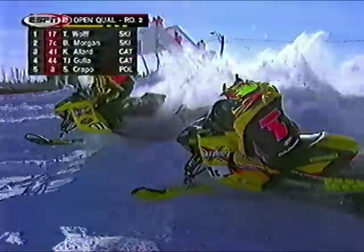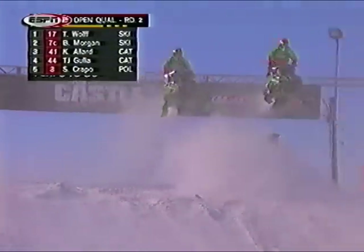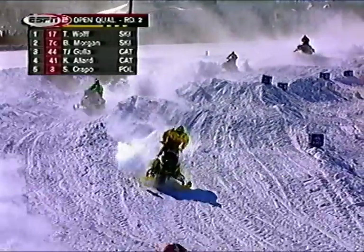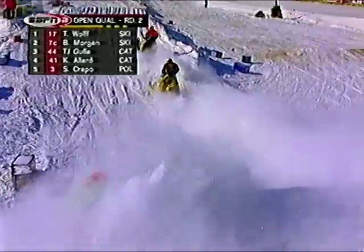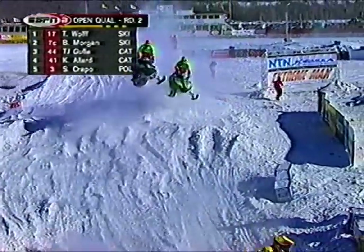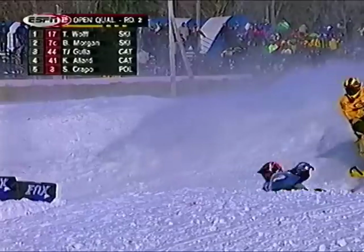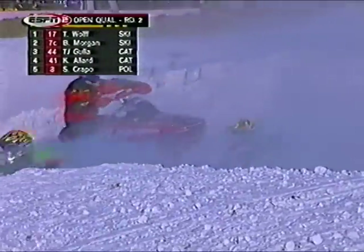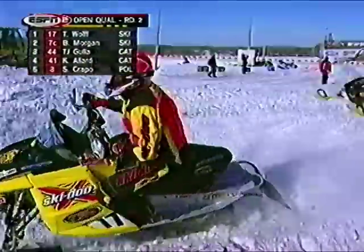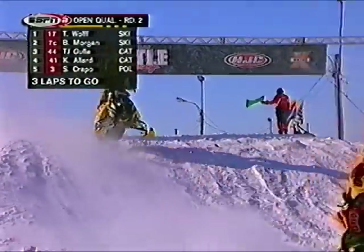Wolf is fending off Morgan here. Brian Batia versus factory bigwig Blair Morgan and Todd Wolf coming over the finish line jump. Look at this battle right now between Allard and Gula down the straightaway in the snow dust of Blair Morgan — unbelievable race they're putting on here. Gula found a lane and shot past Allard. Allard tried to come back, but Gula was able to shut the door. Look at the cutback move Allard made — inside, outside, slam, they hit. And there's Sean Crapo and Levi Lavalle coming into the fray.